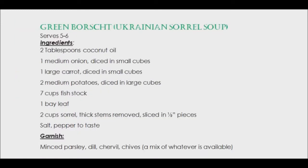The tan ribbons of sorrel, white cubes of potatoes, and orange slivers of carrot, floating in clear broth, form a pretty mosaic. There are numerous variations on this soup, which can be served hot or cold.